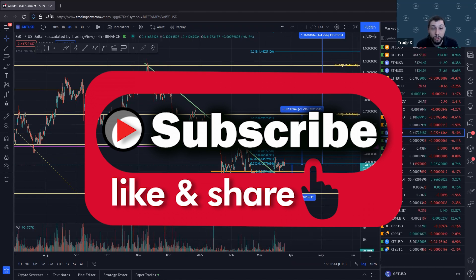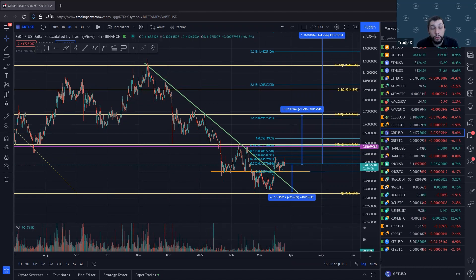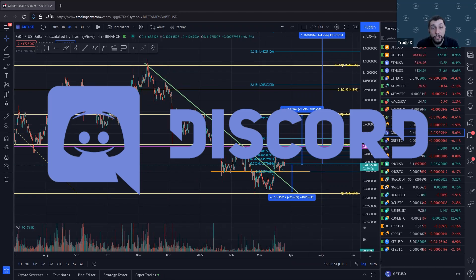Don't forget to like and subscribe to this video. There will be more coming in the future. We'll try to put out some more potential opportunities as we spot them, and look forward to seeing more of you in the official TXA Discord. The link should be in the description below.